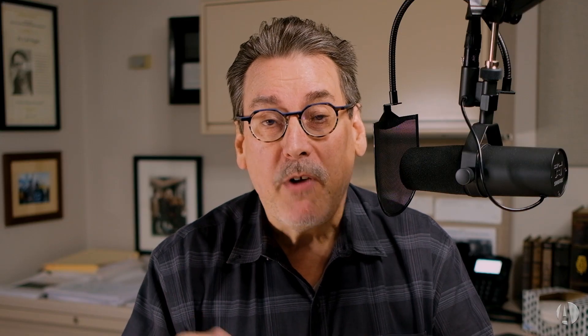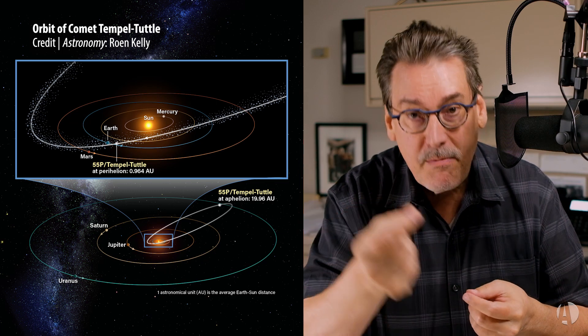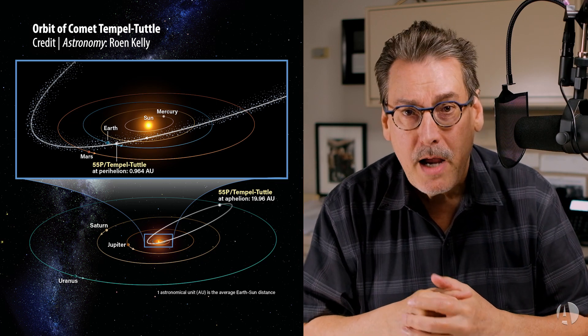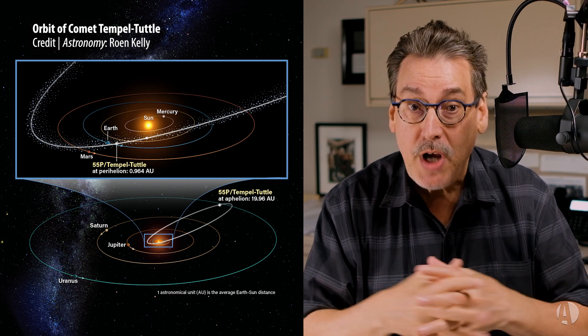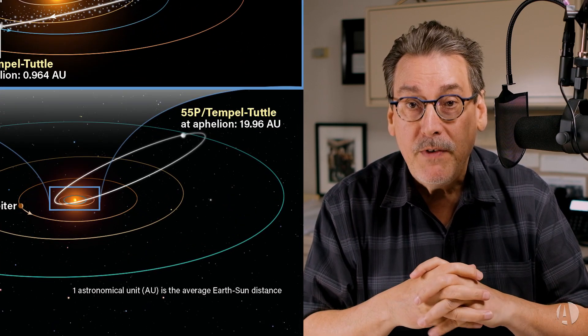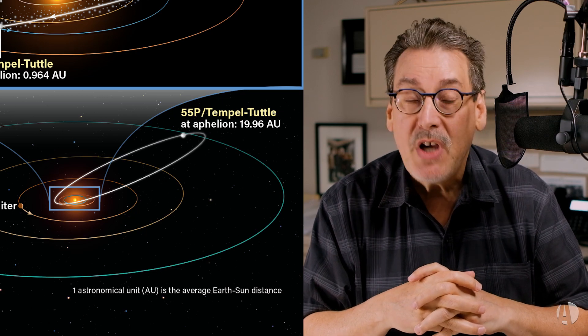Where do these meteors come from — these little bits of stuff that come into Earth's atmosphere and ionize and create these luminous trails? The parent source of this shower is the comet 55P Tempel-Tuttle.